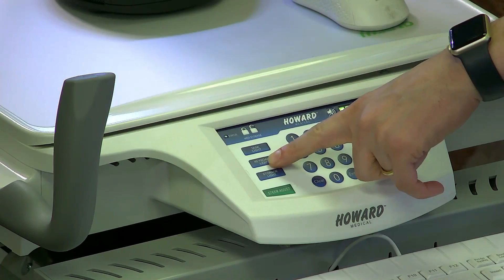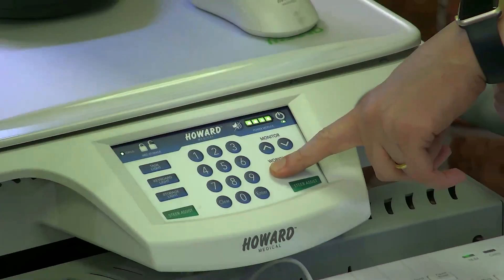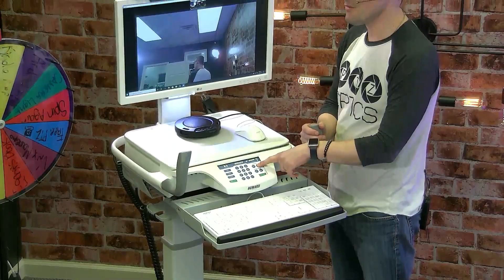It has a one-touch height adjustment for both the monitor and the work surface. So the monitor can go up and down, and the work surface can go up and down — let's just zoom out a little bit so they can see that. This works for the tall doctors, but also for the shorter nurses as well.